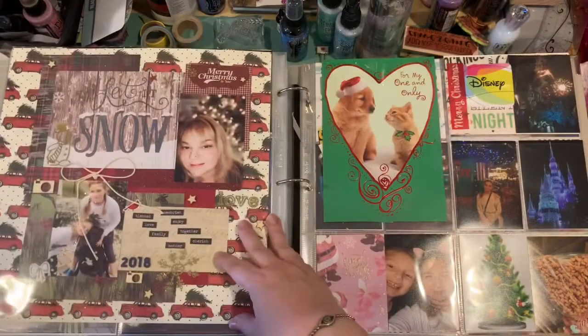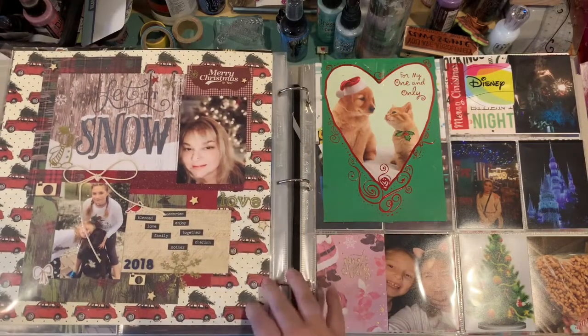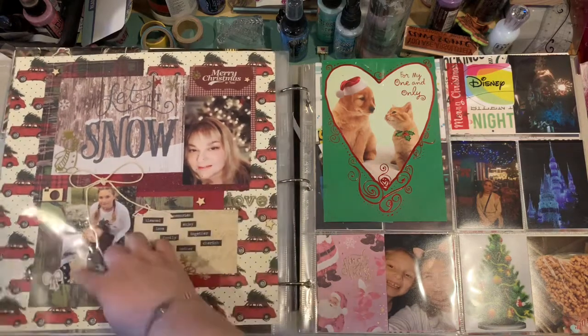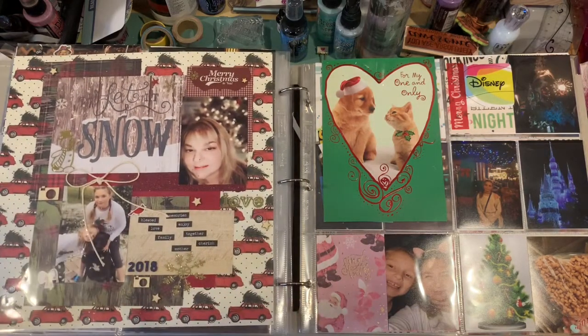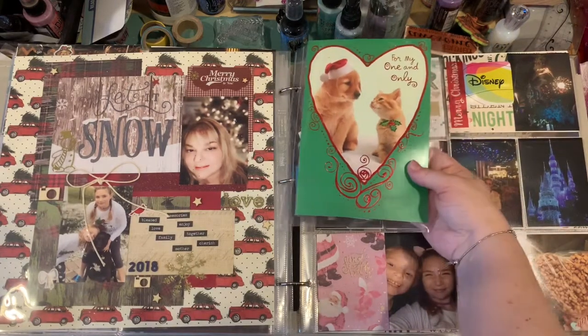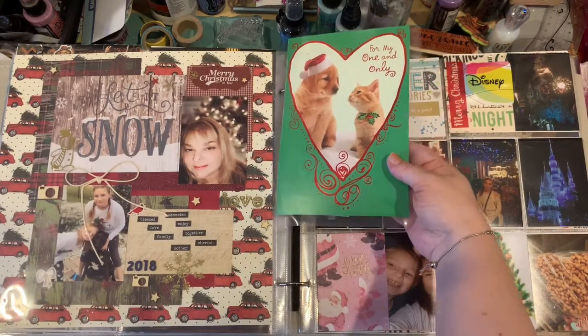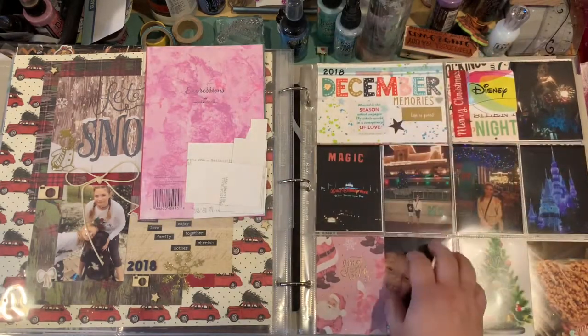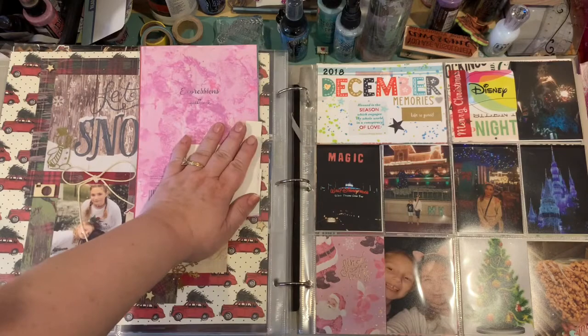Another cute layout for her, and that one I know is on my channel. I believe that was one of Dawn's challenges for Christmas in July, so you can go back and look at that one. That was a fun one to create, and that's just a Christmas card. And there are some things in there that I want to document as well — so don't look at that!